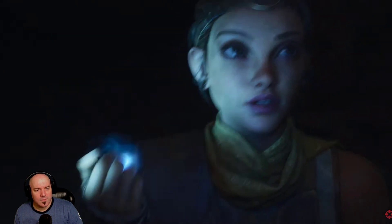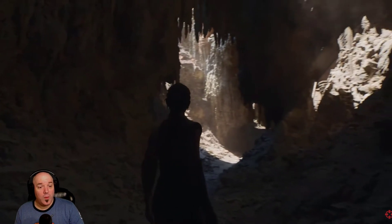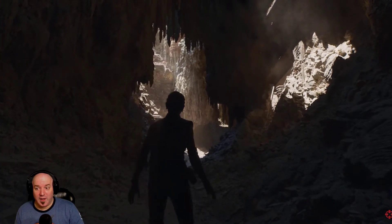This has to be the right way. Looking pretty good right there.